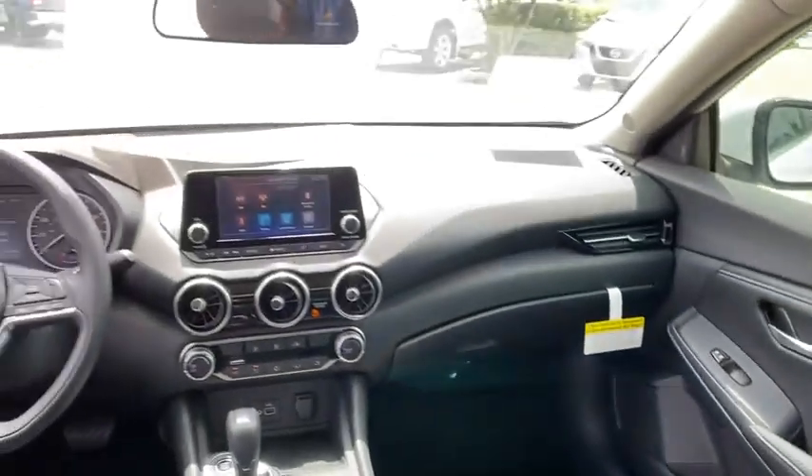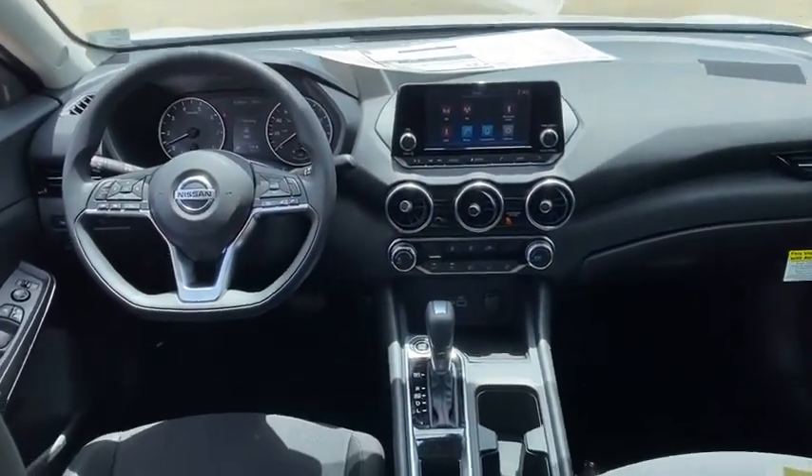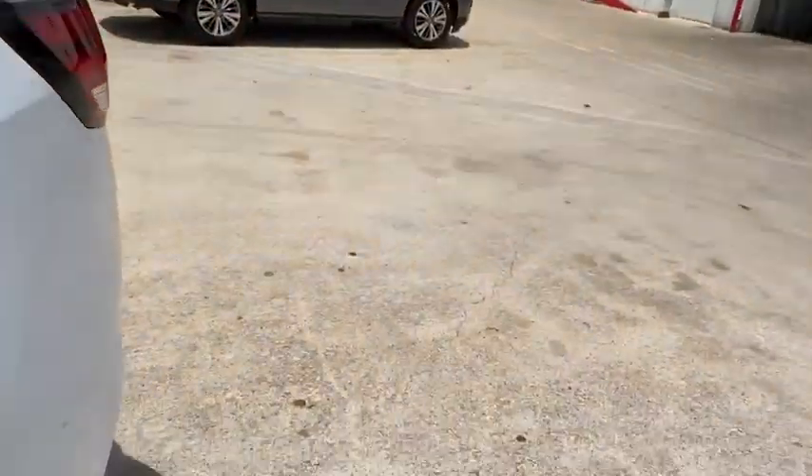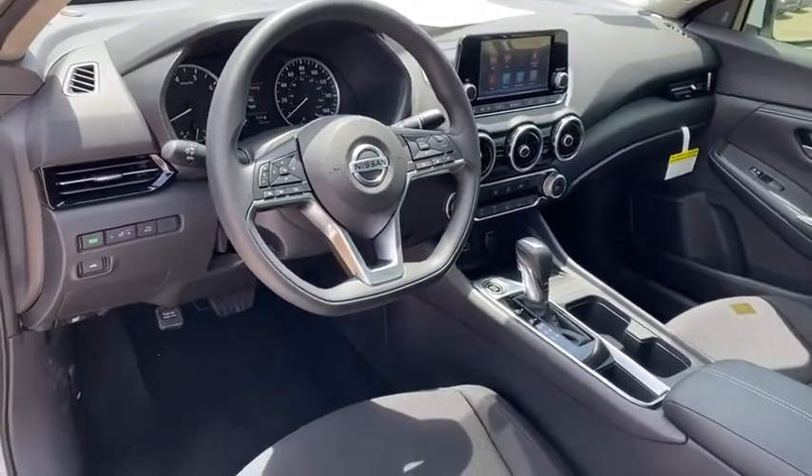Remote keyless entry, tachometer, front bucket seats, cloth seat trim, front reading lamp, tilt steering wheel, driver vanity mirror, passenger vanity mirror, steel wheels.